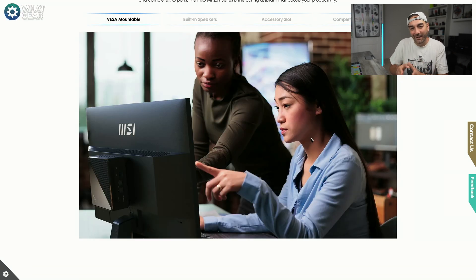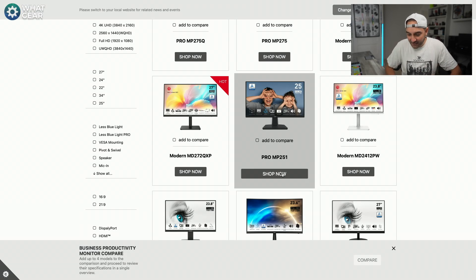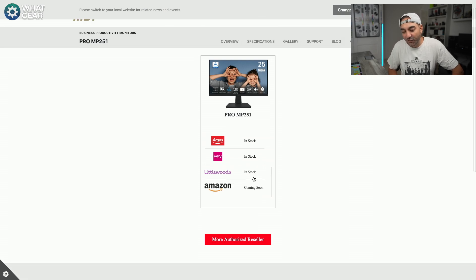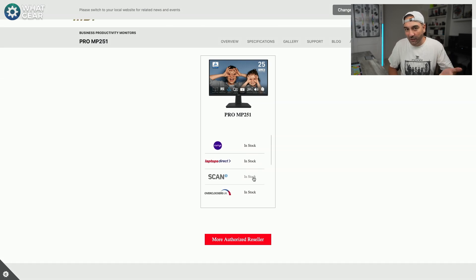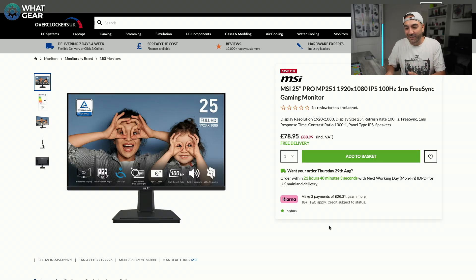This monitor is perfect for the QB — it can be fitted to the back and the branding will match. Let's go back to the product page and hit shop now. We have a list of places to buy it from, and Amazon is coming soon unfortunately, so I'm going to look at a different retailer — Overclockers UK. The price is absolutely amazing: £78.95 for a 100Hz monitor in a compact size, and delivery is free. Overclockers is definitely a trusted website for this kind of hardware.